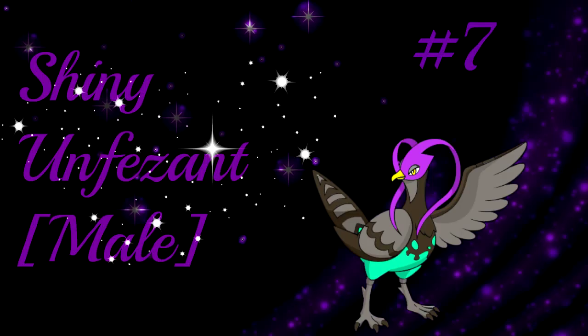Number 7 is Unfezant, but the male version. It is male because the female just looks awful when it's shiny. Pidove and Tranquill are so-so, but when it finally evolves into Unfezant — the male version of course — the colors are really bright. The purple and green work really well together and give it a very imposing look.